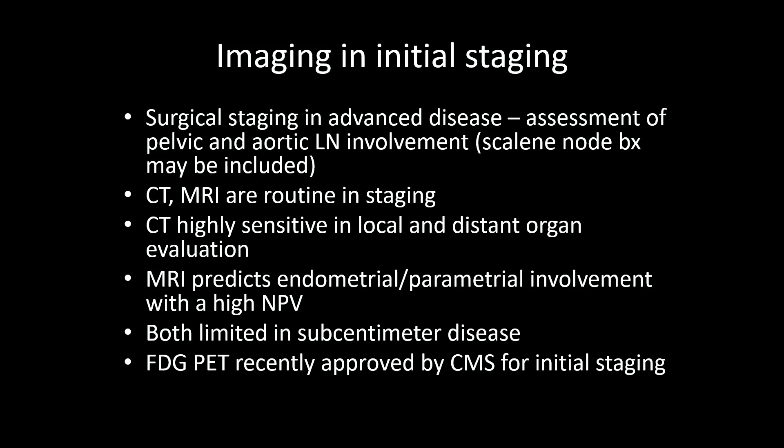MRI can predict endometrial involvement in up to 96% of patients, as opposed to up to 80% by CT, and so it has a high negative predictive value. However, nodal metastases can still be underestimated. PET-CT was therefore recently approved by CMS for initial staging of cervical cancer — they will pay for one PET-CT in every locally invasive cervical cancer patient for initial staging.